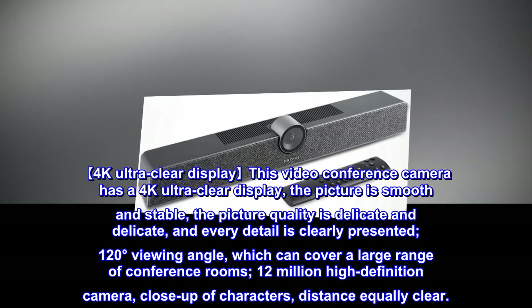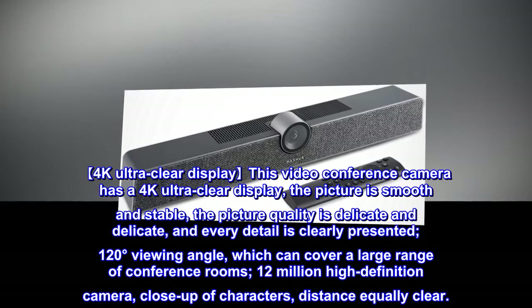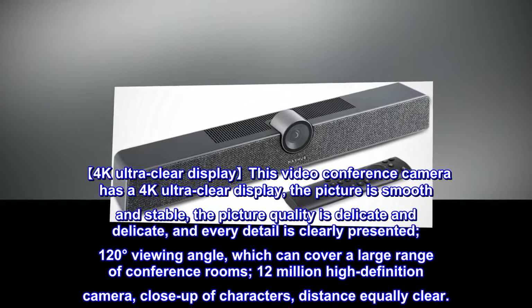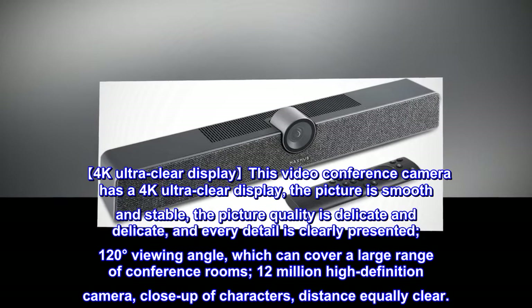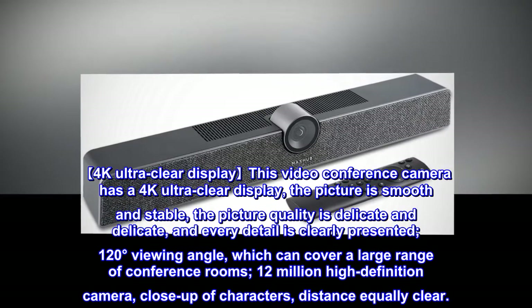This video conference camera has a 4K Ultra Clear display. The picture is smooth and stable, and the picture quality is refined with every detail clearly presented. With a 120-degree viewing angle, it can cover a large range of conference rooms.